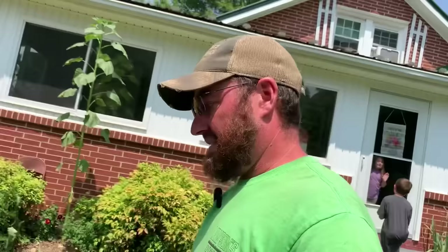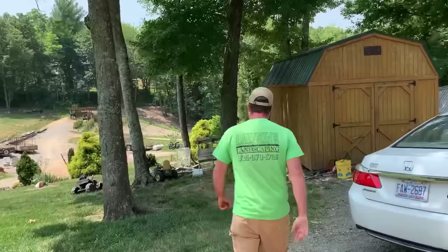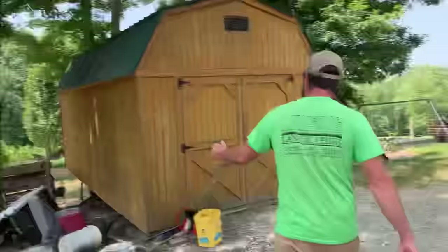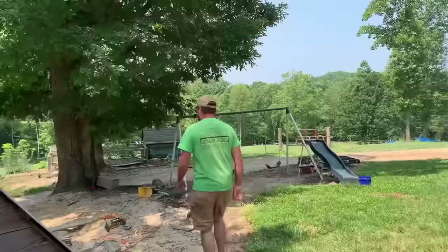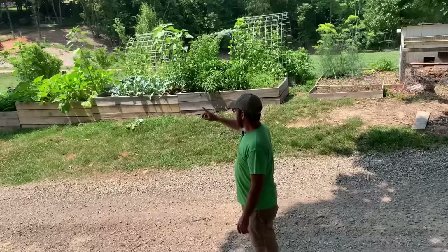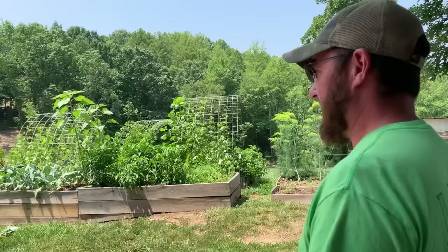Next we'll go over here and show you the raised beds that are also right across the driveway from our back porch. We can literally take just a few steps off of our back porch. If we make a little bit of a detour, we can walk by two cherry trees we have planted out there and check on those. Then we walk right over to our raised beds. This is the youngins' play area so you're going to see stuff laying everywhere right here — just such is life.